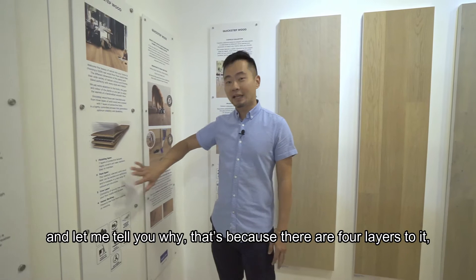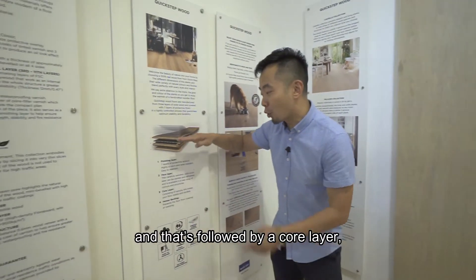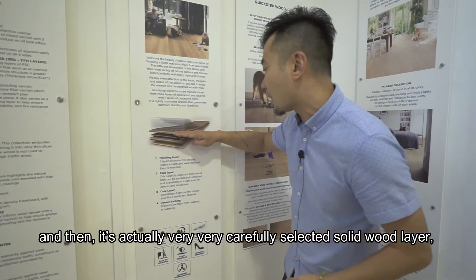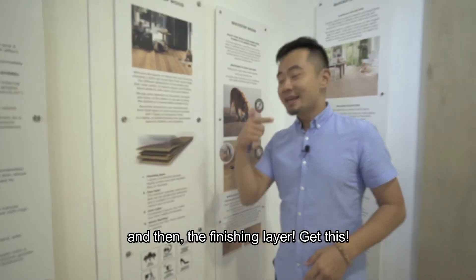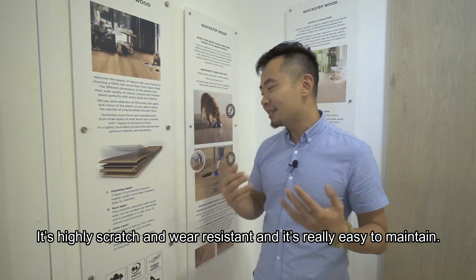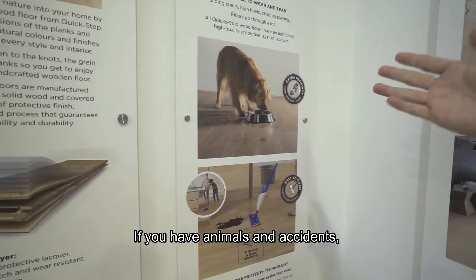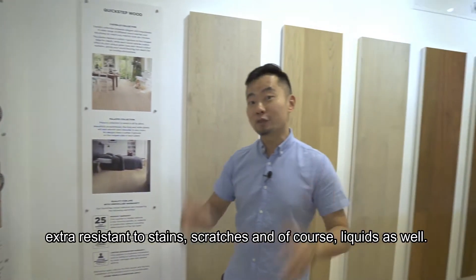There are four layers to it: first a veneer backing, followed by a core layer, then a face layer of very carefully selected solid wood, and then the finishing layer — seven layers of protective lacquer. It's highly scratch and wear resistant and really easy to maintain. If you have animals and accidents, it offers extra resistance to stains, scratches, and liquids.